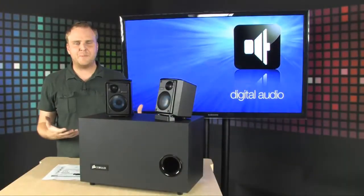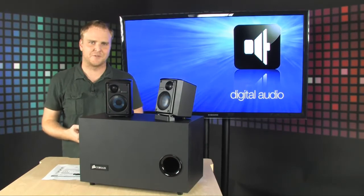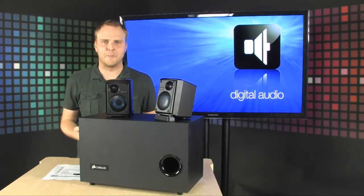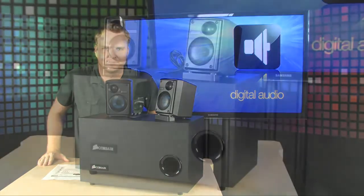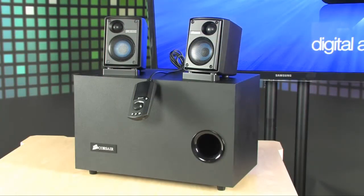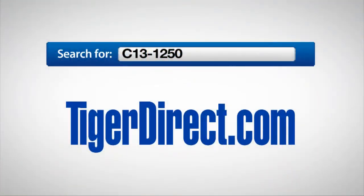So there you go — 232 watts of power that you can use to pump your music or your gaming. Brand new stuff from Corsair. It's the Corsair SP2500 speaker system. To get more information on the Corsair SP2500 gaming audio speakers, go to TigerDirect.com and do a search for C13-1250.